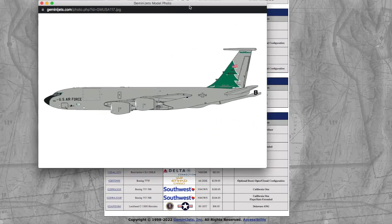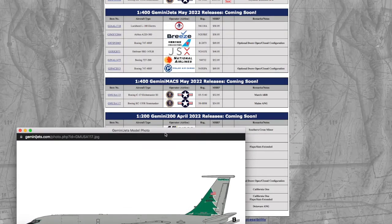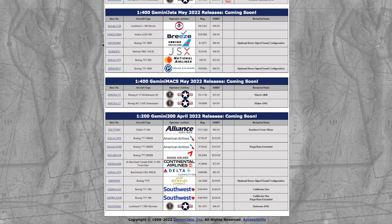And then we have a Boeing KC-135R in the Maine ANG scheme. Registration is 58-0098, and it's $54.95.